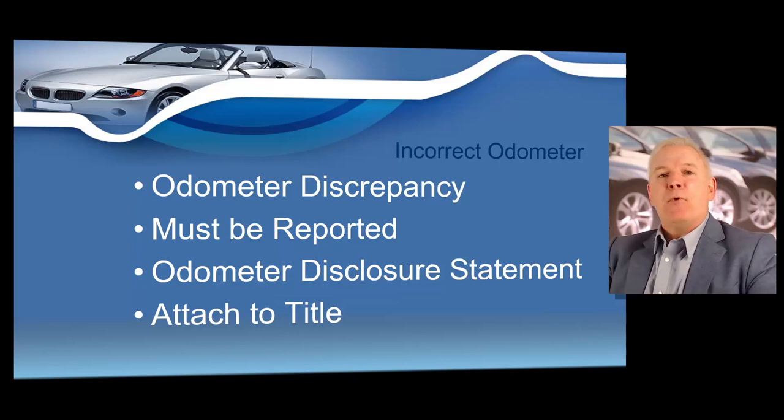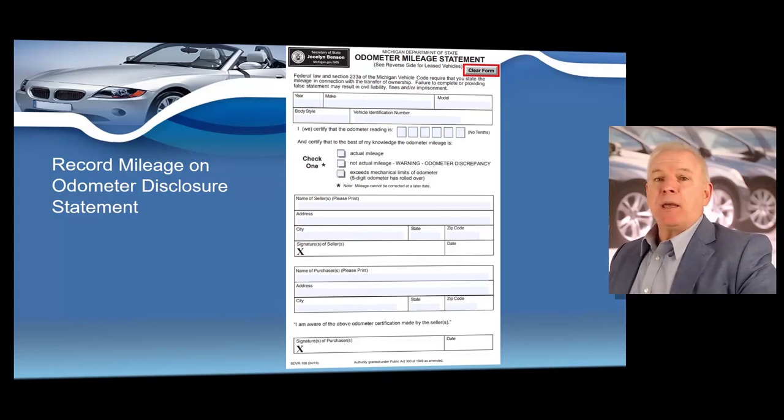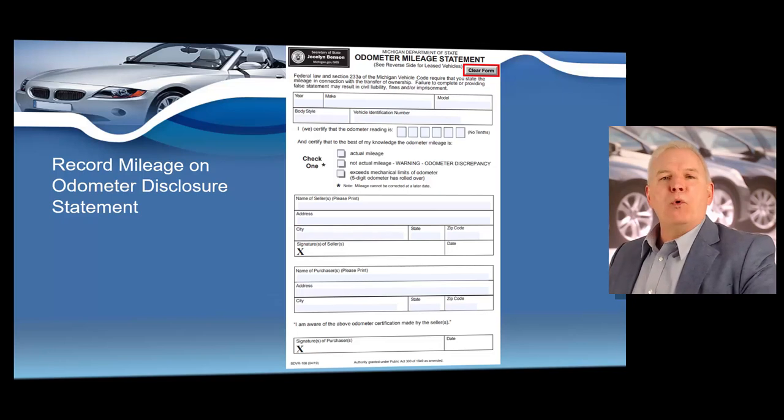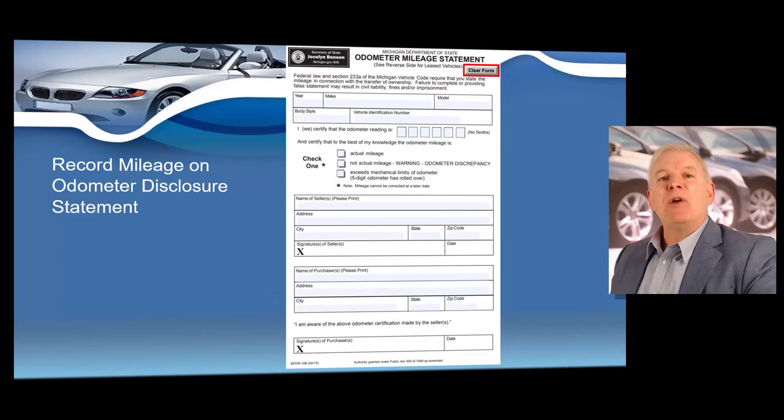You can achieve this disclosure with a form known as an odometer disclosure statement. This example shows a Michigan odometer disclosure statement, which will be very similar to your state's. It's pretty easy to complete — you enter the year, make, model, and read what the odometer currently shows. Then you check whether that mileage is accurate, or if the odometer is incorrect, check the box that reads 'warning odometer discrepancy.' If you come across a vehicle with an older five-digit odometer that may have rolled over, check the box that states 'mileage may exceed mechanical limits.' All 50 states' titles have a corresponding checkbox for this as well.